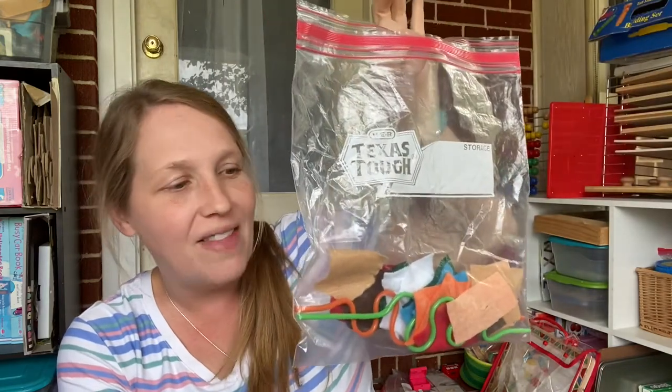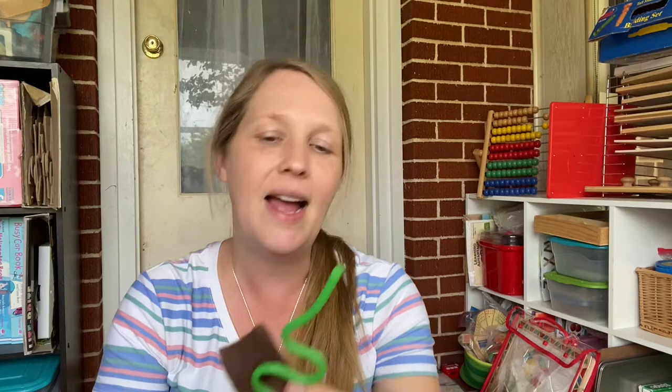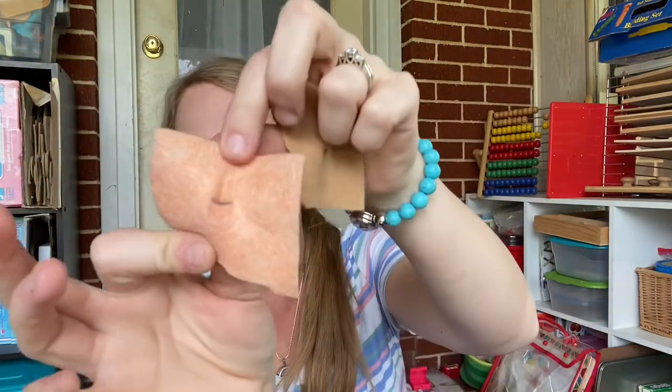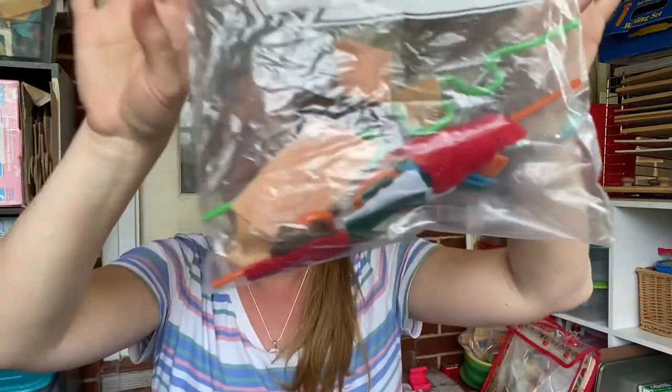This is a fun one — they love this. You can do this with any kind of straw, but we always get these fun straws at Dollar Tree or in goodie bags at birthday parties. I take them and cut out some little felt pieces — just little random pieces of felt — and put a little slit in each one. Then they just thread them on and go around and around. They love things that keep their hands busy. Super easy, you can do these at home.